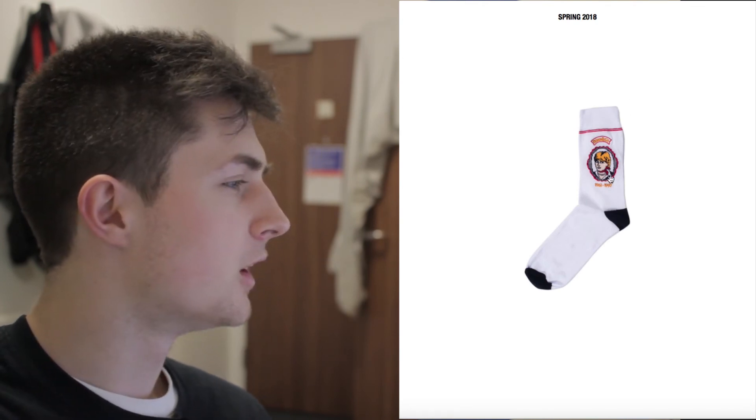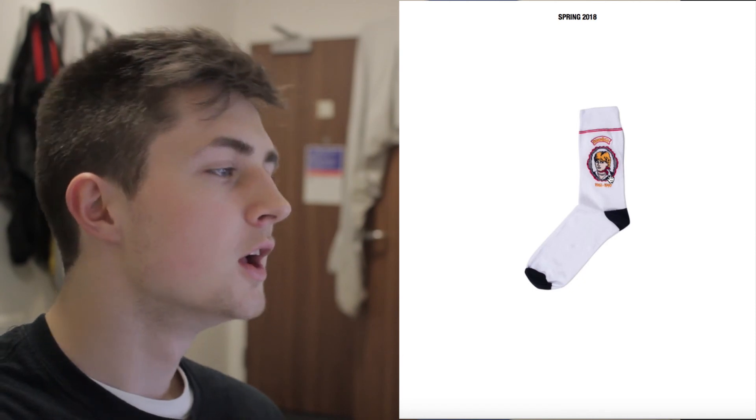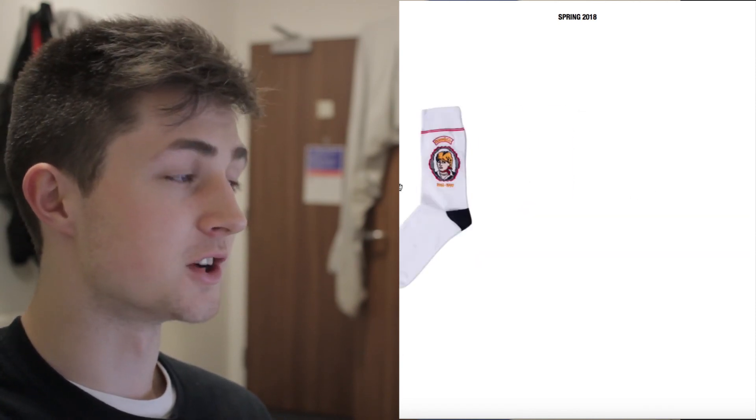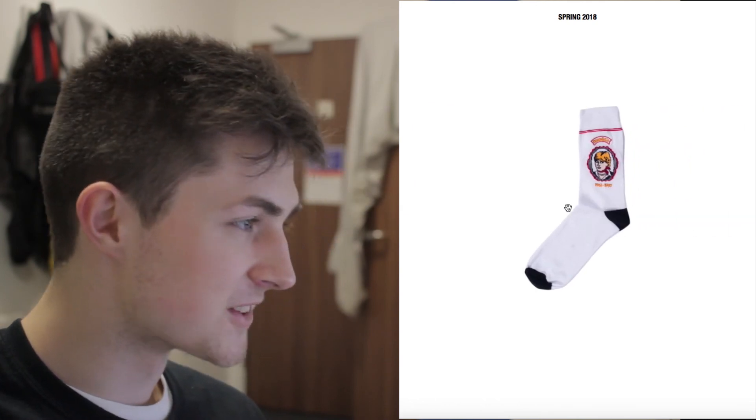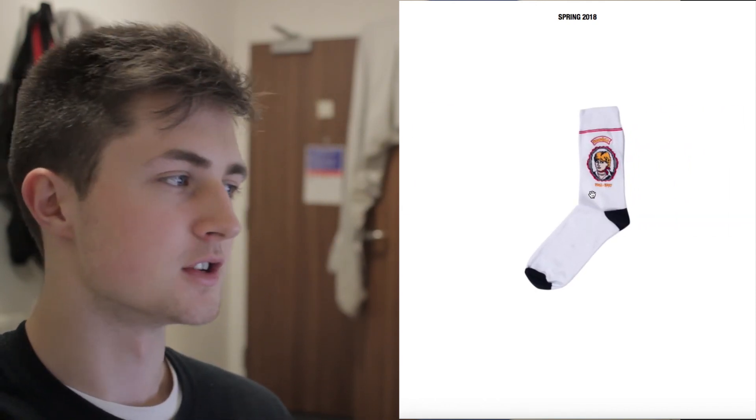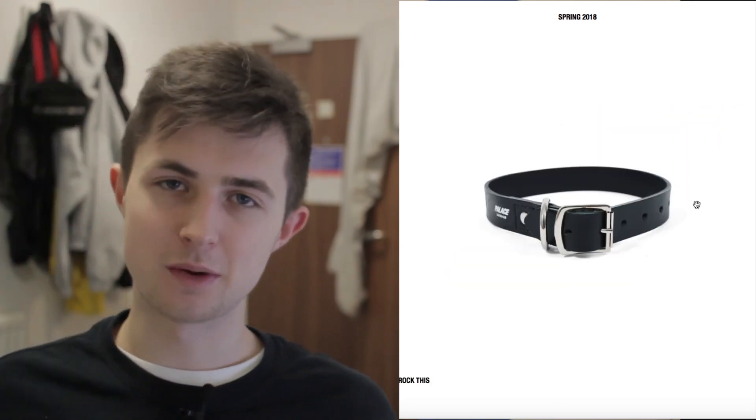These are the corduroy caps they always do — these are nice. I have no idea what's on these socks, but it looks kind of cool. Oh, I see — it's the Princess of Wales sock, so it's got Princess Diana on it with her birth and death dates. That's really cool actually — I like that sock. It says Palace at the top and has Princess Diana embroidered on the side with the dates of her birth and death.